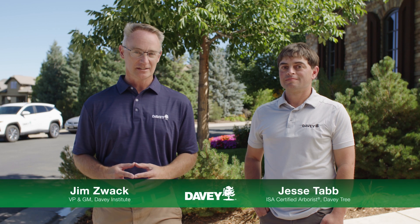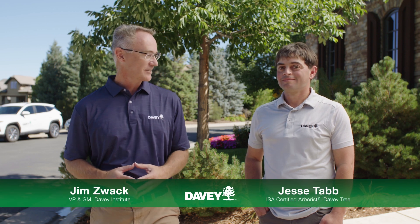To talk more about EAB and treatment options, I'm joined by one of our local experts, ISA Certified Arborist Jesse Tab. So Jesse, what do we need to know?